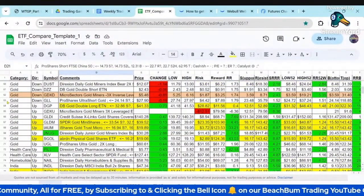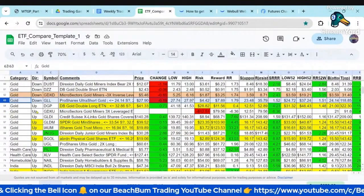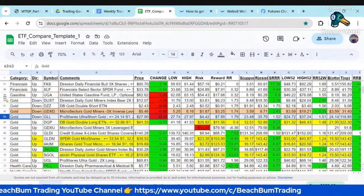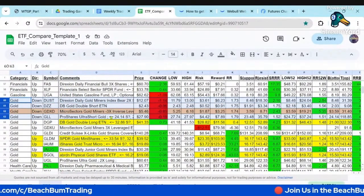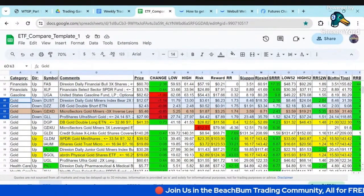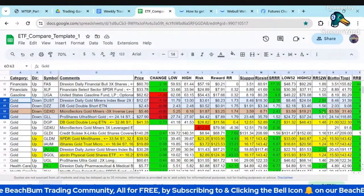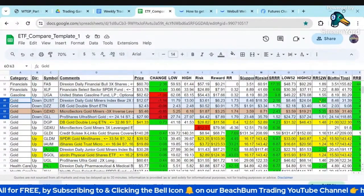So you see we have several. There's GLL, DZZ, Dust. So here's all the ETFs to short gold. Again, we're seeing that gold is going to probably test its previous high. So if you want a short-term trade and try to trade a reversal in that, you can see GDXD has a pretty nice risk-reward profile.